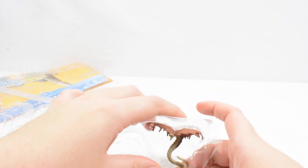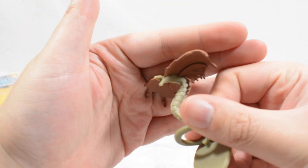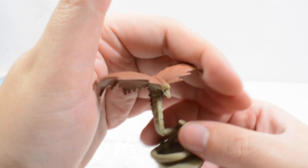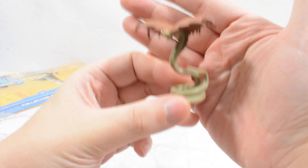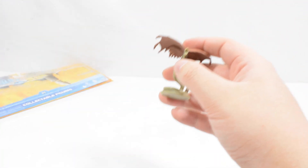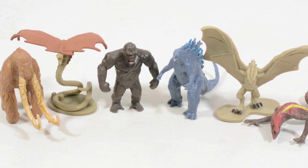And then last but certainly not least, we have Warbat. You can see the unique sort of wing design, the face with the fangs, and it sits on this little display base with the tail wrapped around — just like it does in the film. A really cool little rendition of that as well. So all in all we get six really cool characters in this pack.